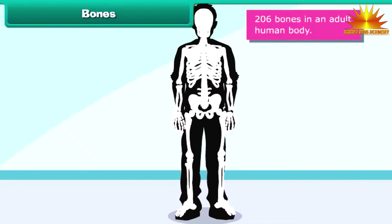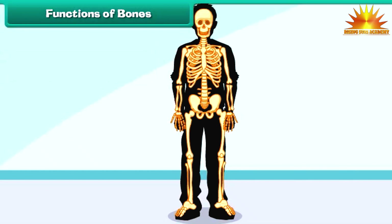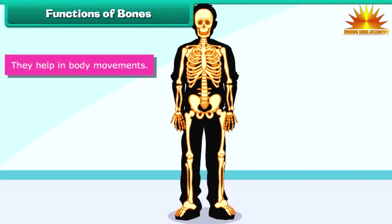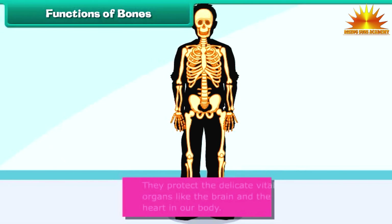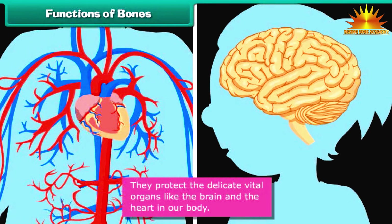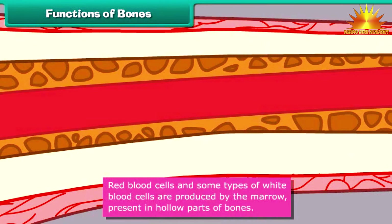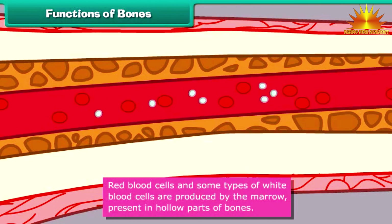What functions do bones perform? Bones give shape and support to the body. They help in body movements. They protect the delicate vital organs like the brain and the heart. Red blood cells and some types of white blood cells are produced by the marrow present in the hollow parts of the bones.